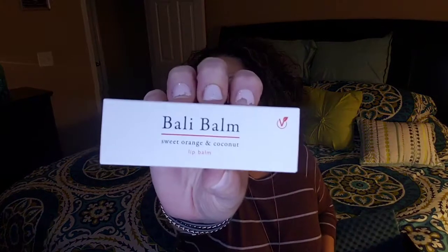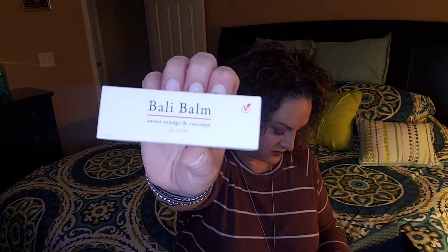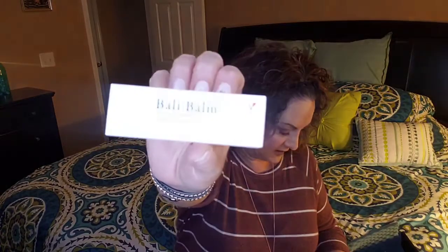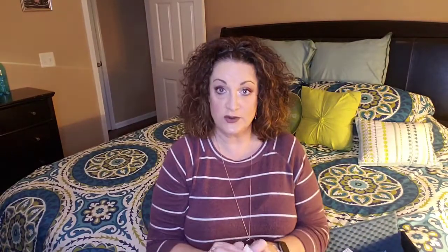This is a Bally Balm — I feel like I just got this. This is the Bally Balm Sweet Orange and Coconut Lip Balm. I got the same flavor and everything. This is a lip balm that is $33, which is insane. Did I not get this last month? I'm going to have to go back and check. But here's what it looks like. $33 lip balm — never would I pay that.